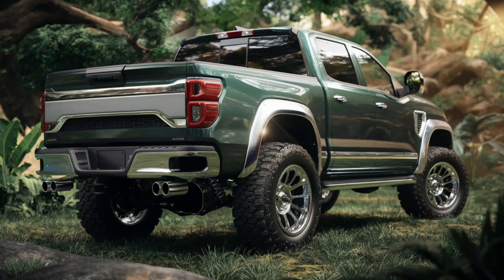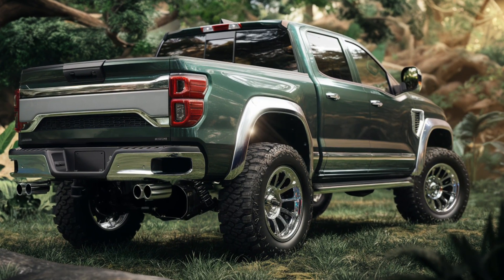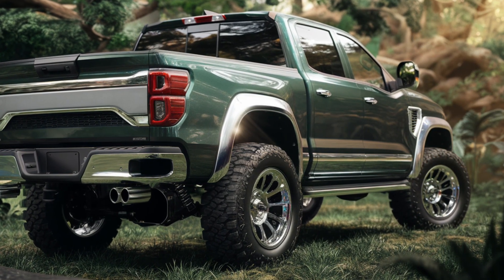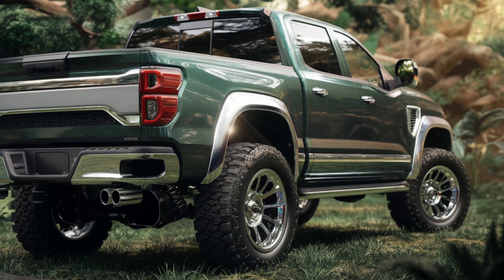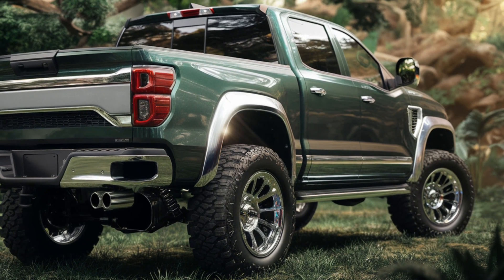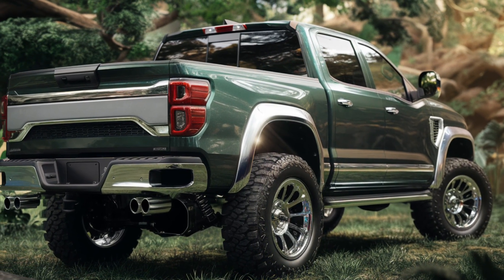In conclusion, the 2025 Toyota Hilux GR Sport is more than just a pickup truck — it's a statement of power, performance, and style. It's the perfect companion for those who need a reliable vehicle that can handle both urban streets and the wild outdoors without breaking a sweat. If you're in the market for a pickup that's as tough as it looks, the Hilux GR Sport should be at the top of your list. Thanks for watching, and don't forget to subscribe to the channel.